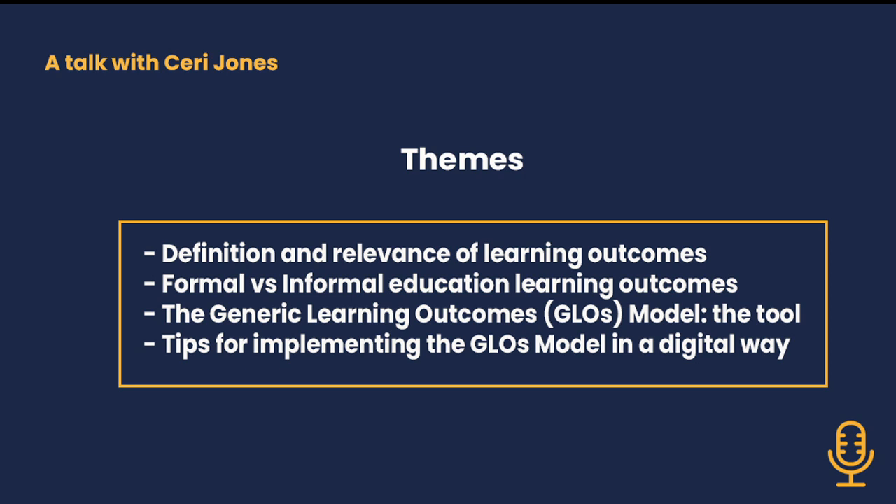It must be a challenge in terms of digital to understand your audience. We have talked about the relevance of learning outcomes from heritage education, the difference and similarities between formal and non-formal learning outcomes, the ways of co-working between teachers and museum educators for developing more effective learning outcomes, and the relevance of making an assessment of these learning outcomes using the generic learning outcome model.